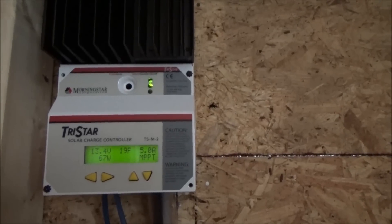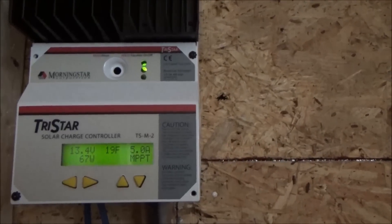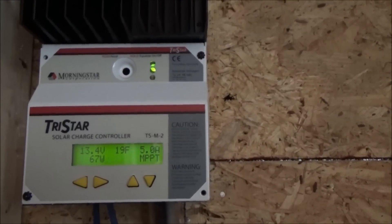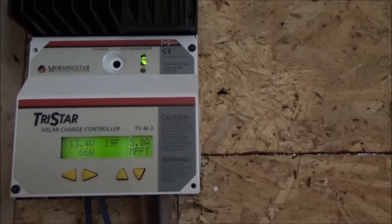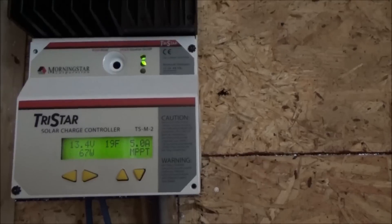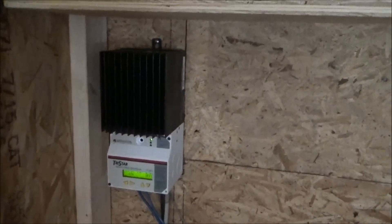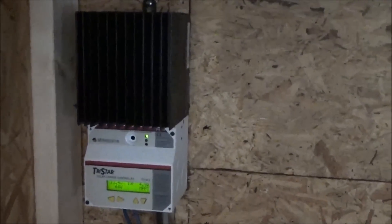It is showing 13.4 volts and it is taking a charge. But the odd thing is, a minute ago without the solar hooked up it was 12.2 volts. I am going to go out and do the hydrometer readings in a little bit here, but I'm going to come in and warm up first. The forklift batteries are now the primary power source of the tiny house on wheels. The golf cart batteries are completely disconnected and I am running purely on those old forklift batteries.